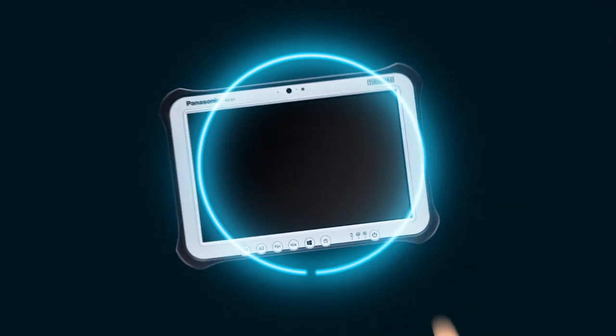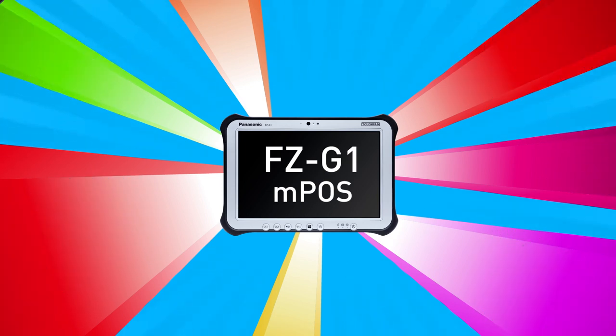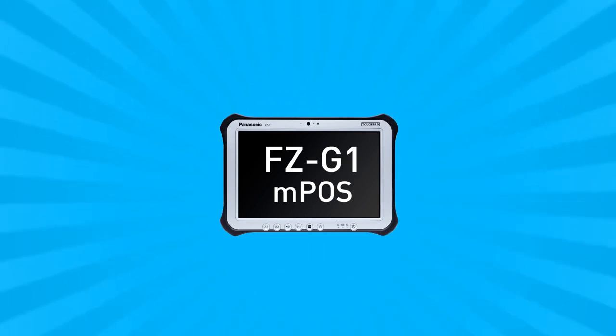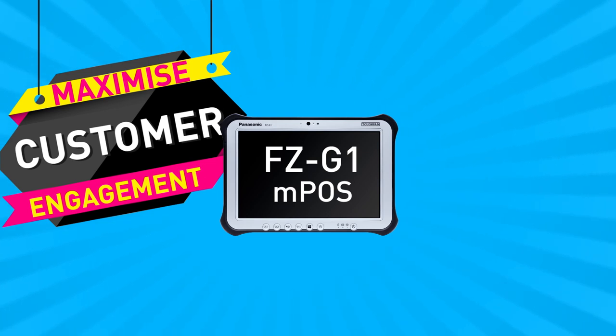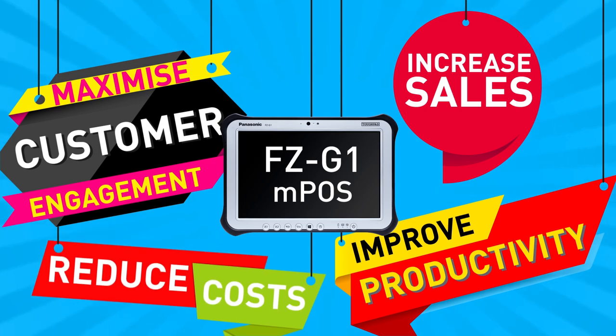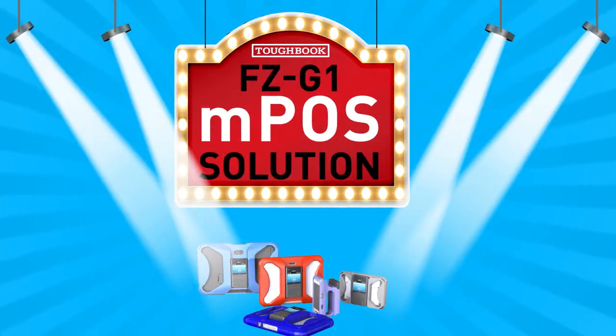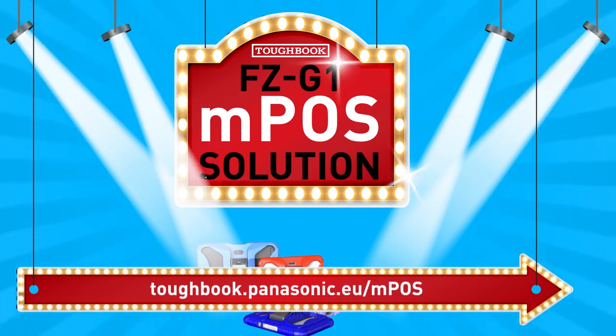Even at the scene of a breakdown, the FZ-G1 mPOS solution is ready to get to work wherever it's needed. And if you prefer a different screen size, we can offer a solution for that too. Maximize customer engagement, improve productivity, increase sales, reduce costs — the FZ-G1 mPOS solution: when only exceptional will do.